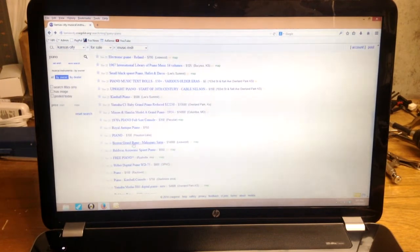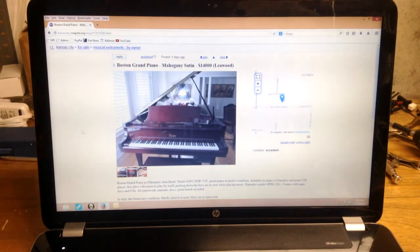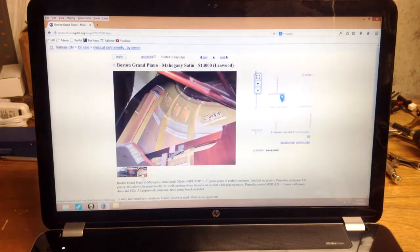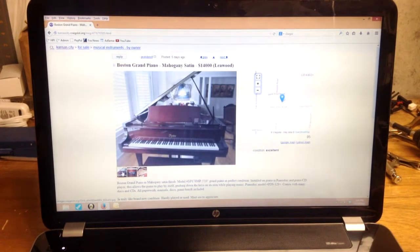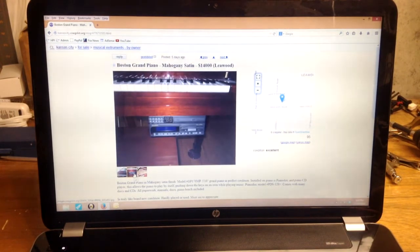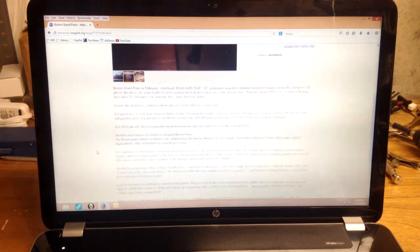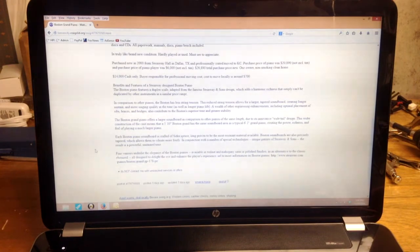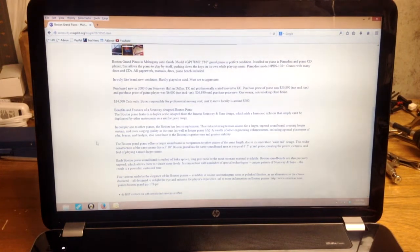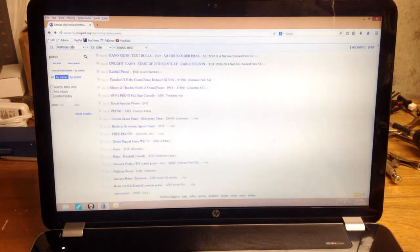Here's a Boston grand piano — Boston pianos are designed by Steinway but actually manufactured by Kawai under Steinway specifications. It's a five-foot-ten-inch piano at $14,000. It has a PianoDisc system, which is a real plus — PianoDisc systems are very expensive to have installed, so that certainly increases the value. It looks like an older system with a floppy disk and CD drive. $14,000 is probably a fair price for this piano.